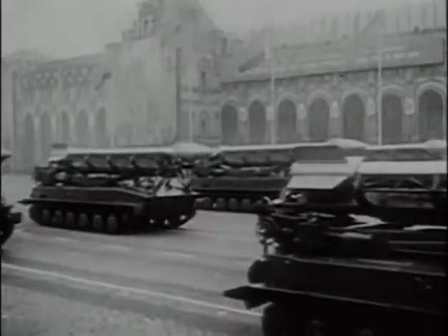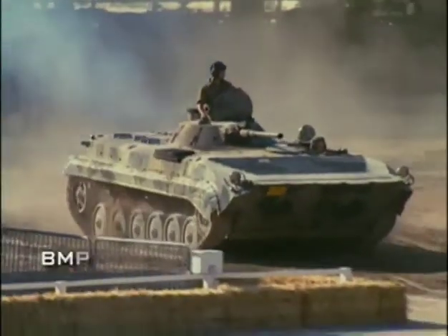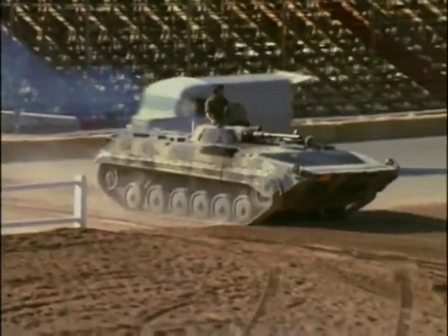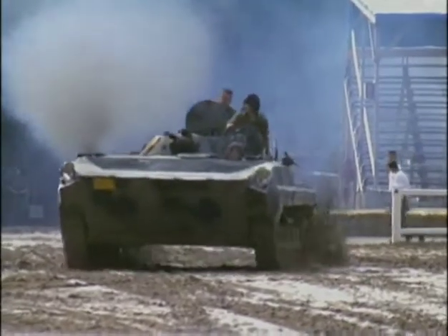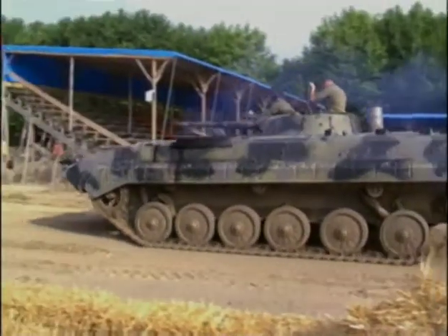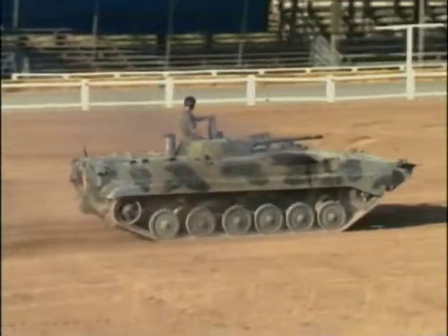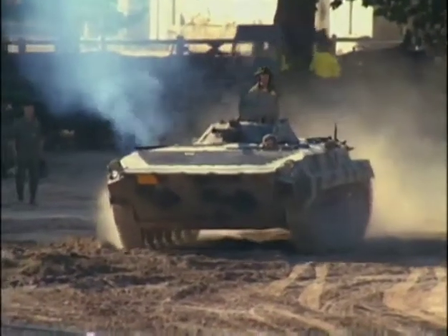In the mid-1960s, a new approach to infantry vehicles began to emerge. The Soviet Army, convinced that modern land warfare might involve nuclear weapons, began designing an infantry vehicle that would allow the troops to fight from within the vehicle rather than merely being transported to the front. While armored infantry vehicles of the day offered limited protection from radiation and blasts, the troops were incapable of fighting from inside them. Firing ports were added, and the vehicles were fitted with weapons such as low-pressure guns or anti-tank guided missiles. The Soviet BMP-1 was the first of these new infantry fighting vehicles, or IFVs.